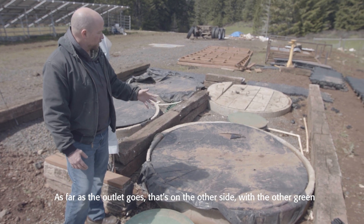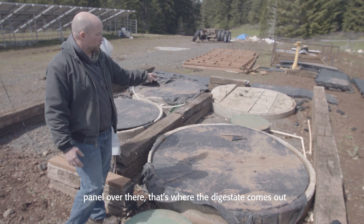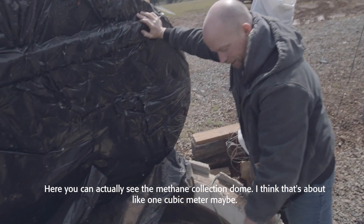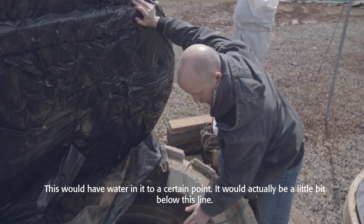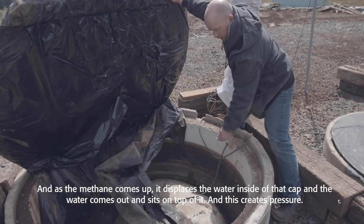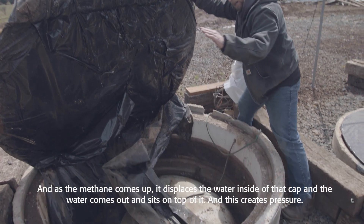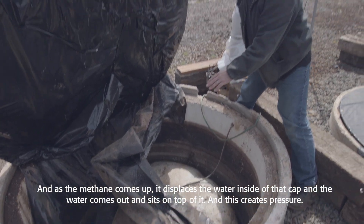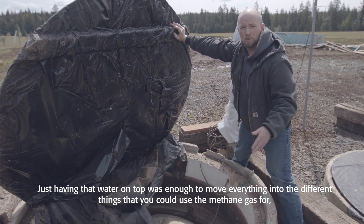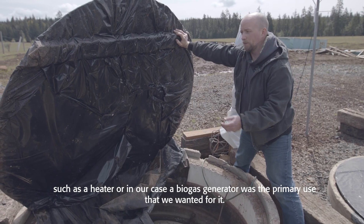The outlet is on the other side with the other green panel over there — that's where the digestate comes out, where you can collect it. Here you can actually see the methane collection dome, about one cubic meter. This would have water in it to a certain point — a little bit below this line — and as the methane comes up it displaces the water inside that cap, the water comes out and sits on top of it, and this creates pressure. Just having that water on top was enough to move everything into the different things you could use the methane gas for, such as a heater or, in our case, a biogas generator, which was the primary use we wanted for it.